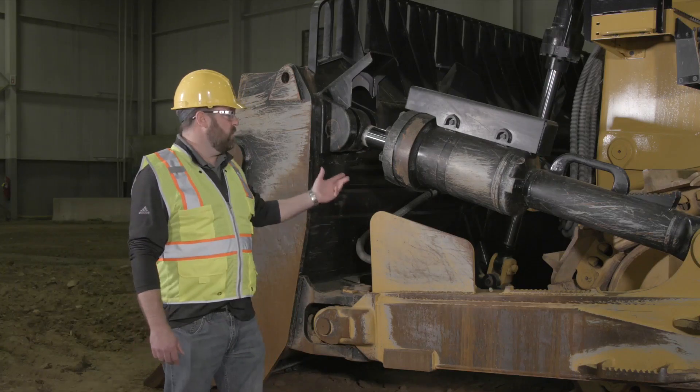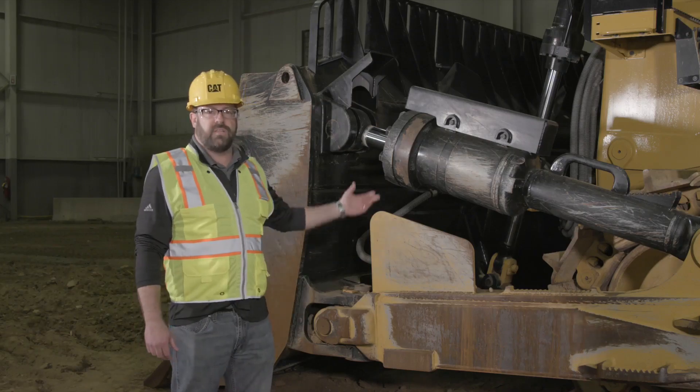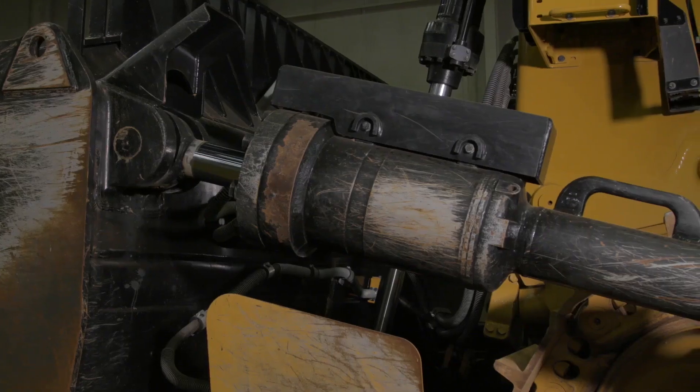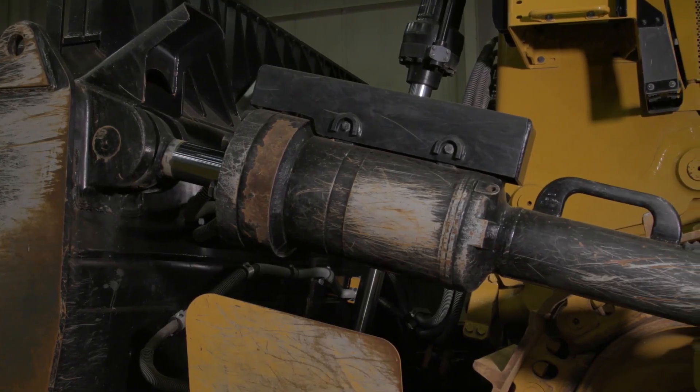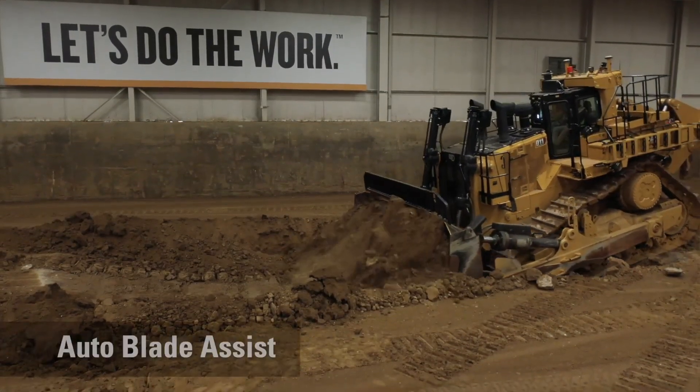Let's start with the new D11 over here and the dual tilt cylinder that we have on the machine's left-hand side. As you can see, it does have dual tilt. We are standard on the D11 with dual tilt, and when you get dual tilt on large tractors, we have a feature that's called automatic blade assist.